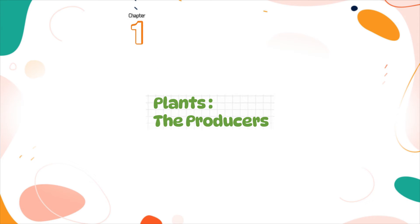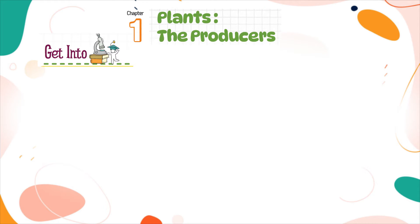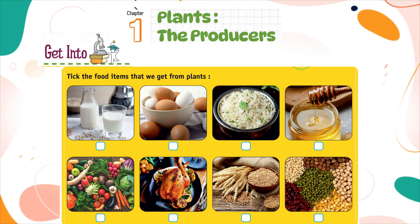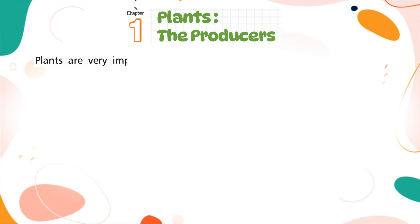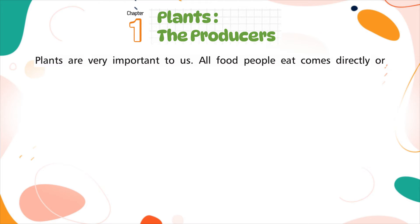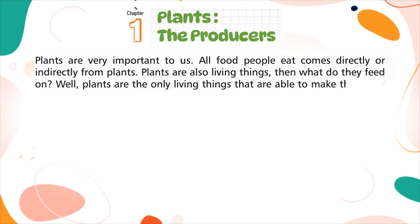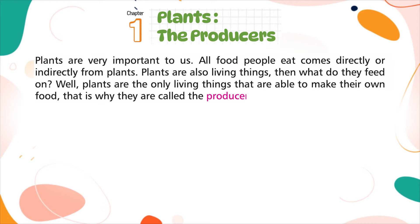Plants are very important to us. All food people eat comes directly or indirectly from plants. Plants are also living things, so what do they feed on? Plants are the only living things that are able to make their own food. That is why they are called the producers.